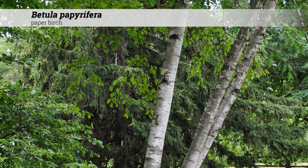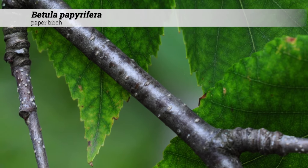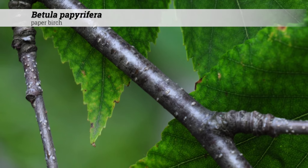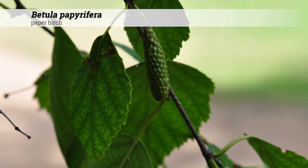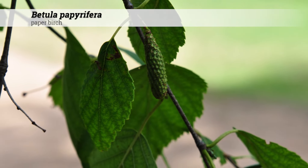Cultural information for Betula papyrifera: these are hardy from zones two to seven. They do best in full sun but will tolerate part shade. They prefer a somewhat acidic to neutral soil pH of 5.0 to 7.4.